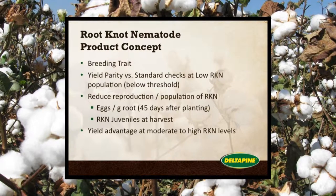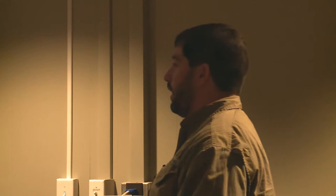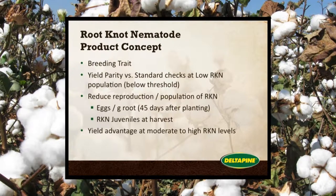The concept when they developed this variety is that it's a breeding trait. We needed to have yield parity with our current varieties or others in the marketplace. If you plant it on non-nematode ground, we wanted to make sure it would yield the same as those other varieties. And then if you put it in a high nematode population, it should yield better. Fields with nematodes usually have hot spots, and we want this variety to do well in those hot spots but also perform well where there's little nematode pressure. It reduces the population and provides a yield advantage at moderate to high nematode levels.